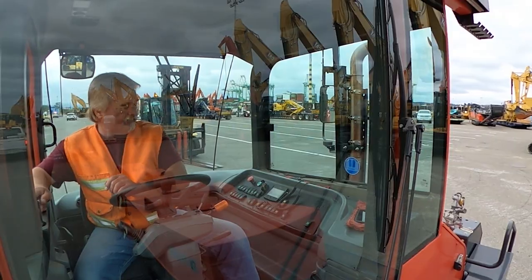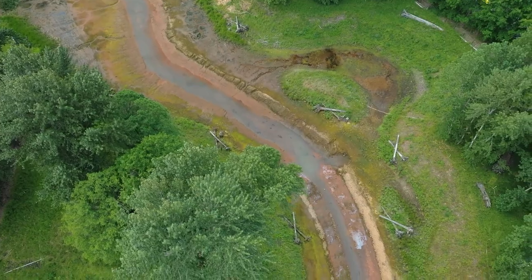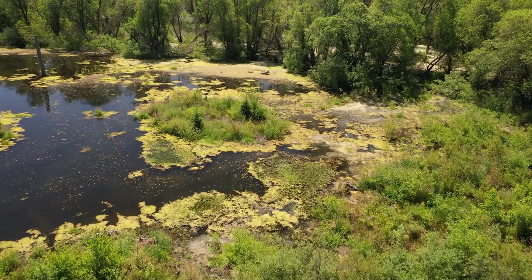At the Port of Tacoma, freight moves, and so do fish. The port has restored or created more than 200 acres of habitat for salmon and other wildlife in the Puyallup Watershed. Here are a few success stories.